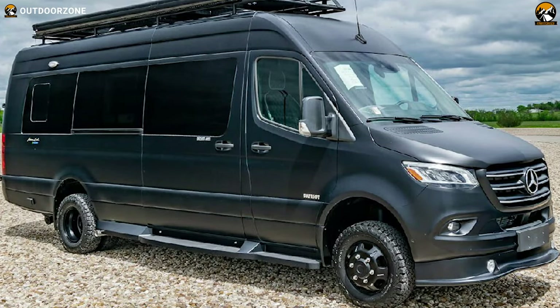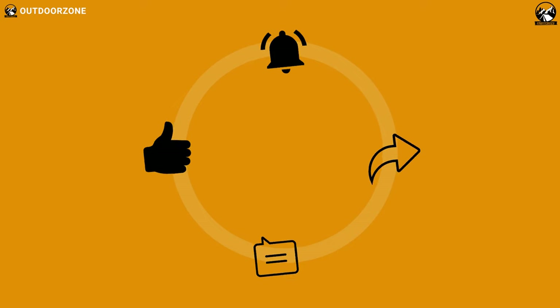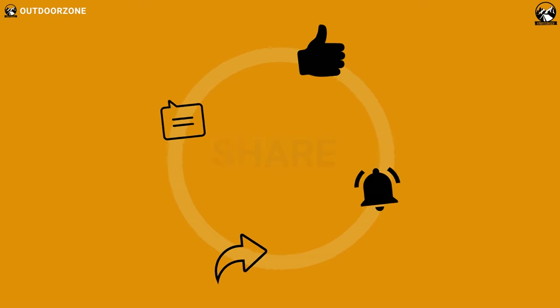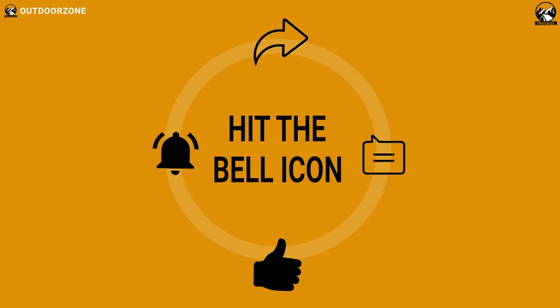That was the list of the top five cool camper vans and Class B motorhomes for living the van life. Thanks for watching our video — like, comment, and share with your friends if you found this video helpful. If you think we've missed a product or there's a product we should add, we'd love to hear your opinion.